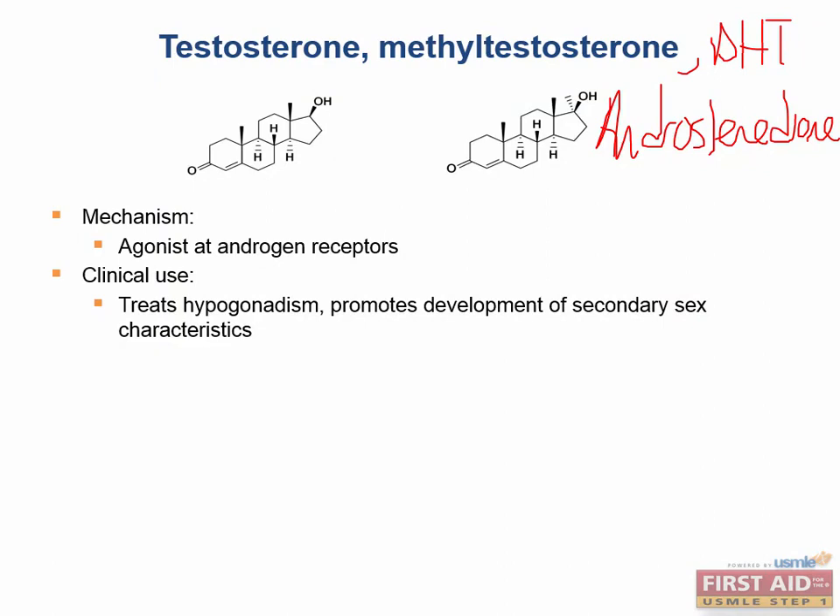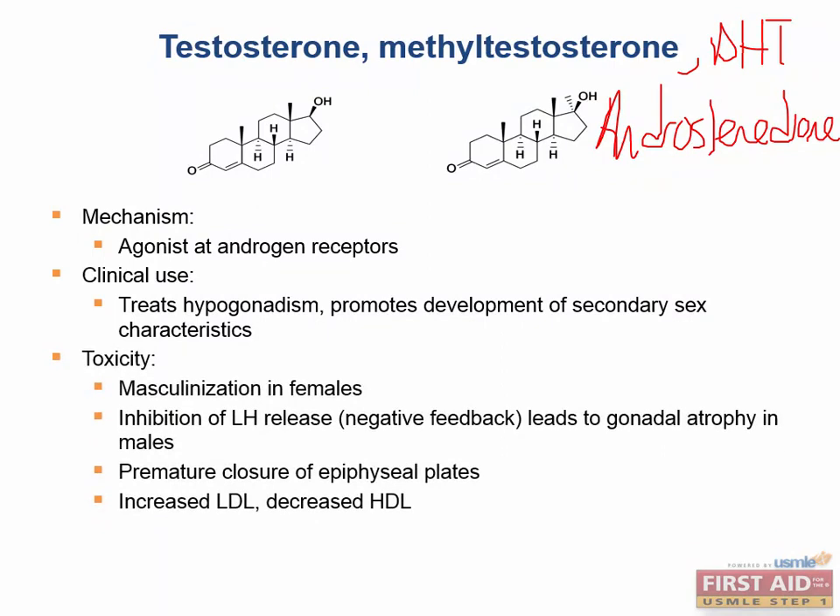Androgens can treat hypogonadism. Primary hypogonadism involves Leydig cell dysfunction — the pathology is in the testes — and you can give testosterone to treat it. Secondary hypogonadism involves decreased LH secretion from the anterior pituitary, also treatable with testosterone. Tertiary hypogonadism includes conditions like Kallmann syndrome. Androgens promote development of secondary sex characteristics such as deepening of the voice and increased hair distribution.